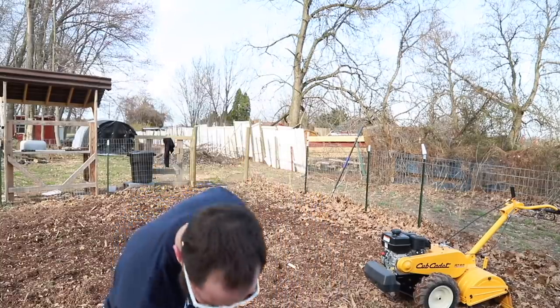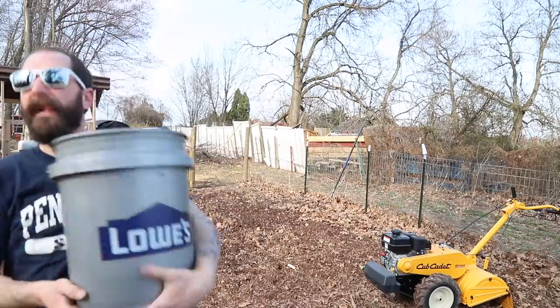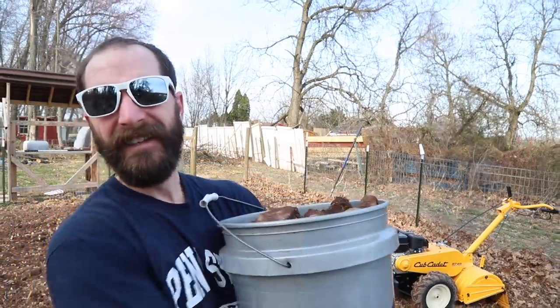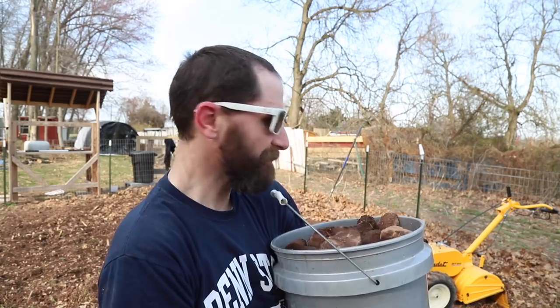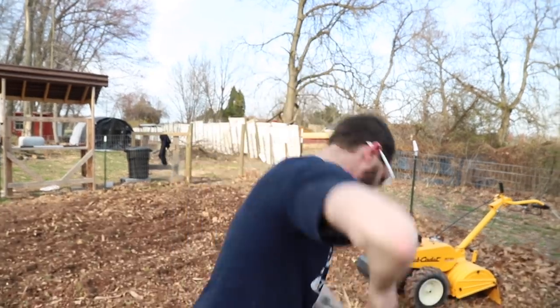This is bucket number one filled with rocks. Not fun.